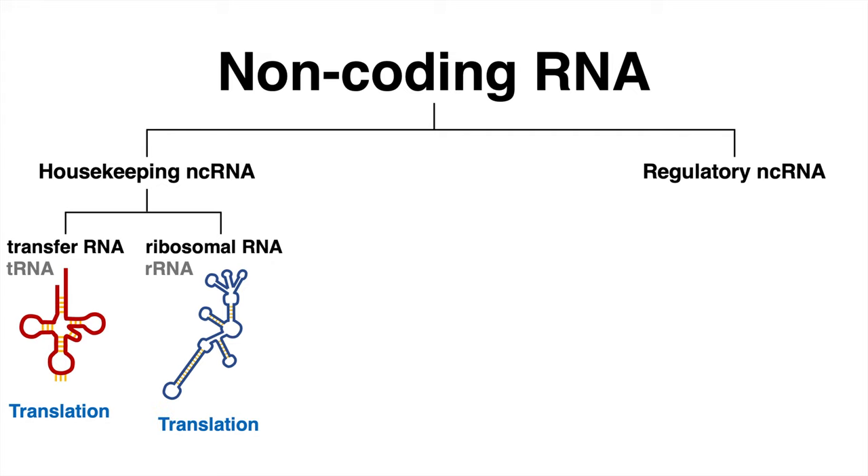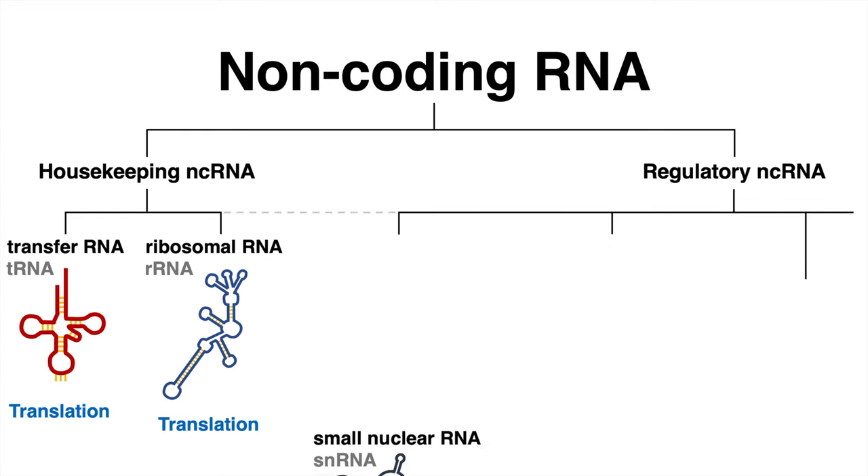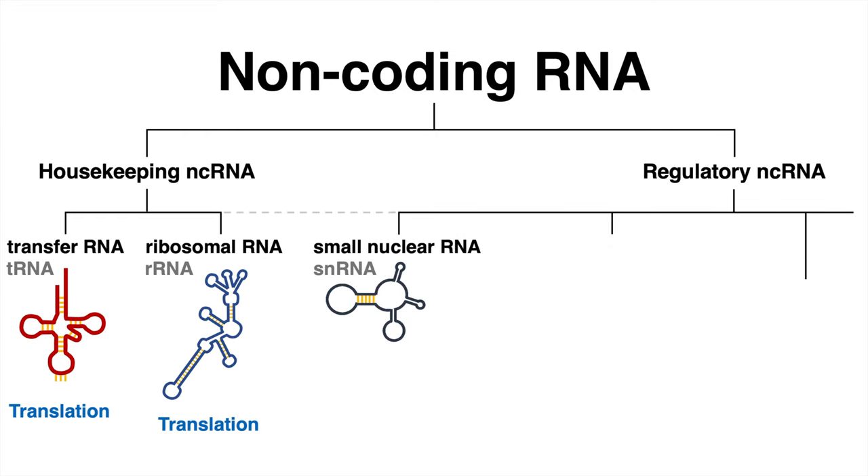The next type of non-coding RNAs are called small nuclear RNAs, or snRNA. Together with various protein subunits, they assemble into the spliceosome. This RNA-protein complex orchestrates splicing.